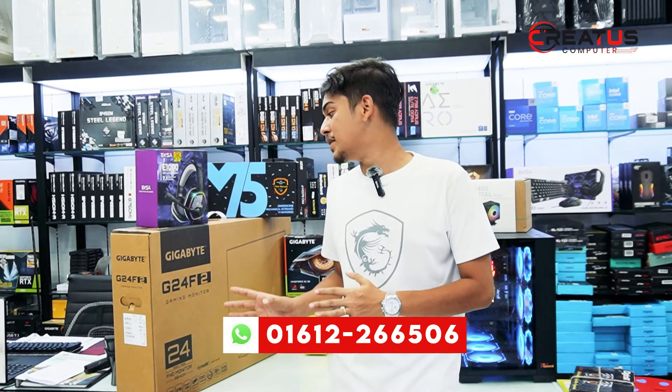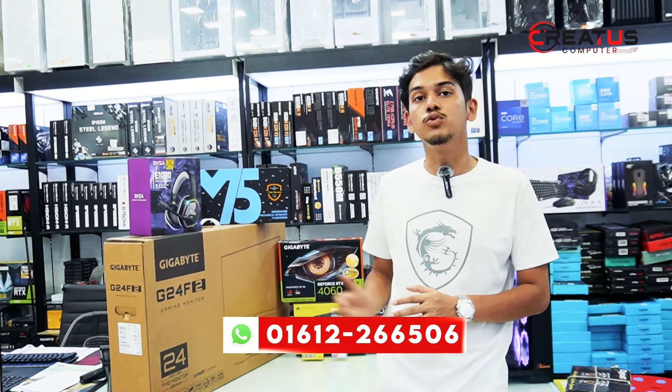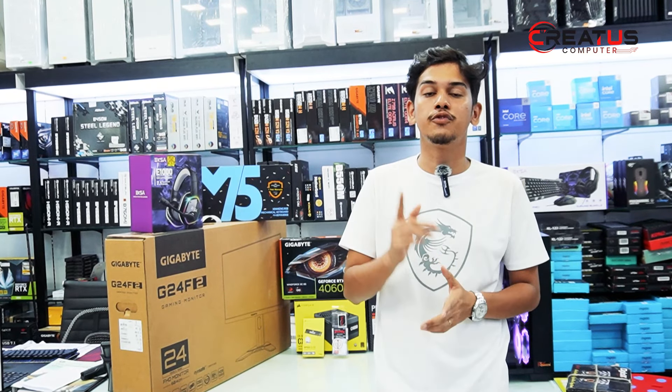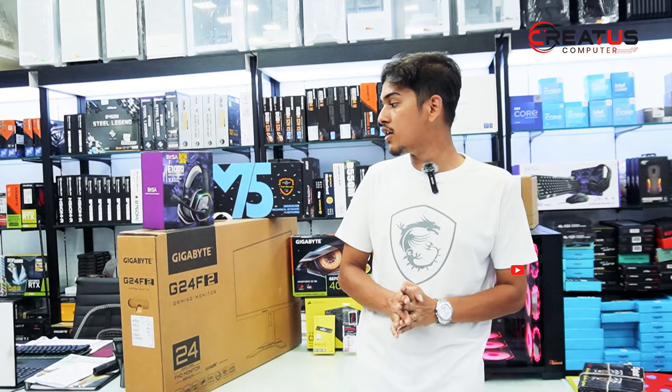This is the best monitor for this build — the Gigabyte G24F2 version 2, which is an upgraded version of the first G24F, and it is used in this build.